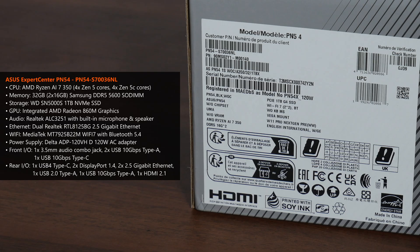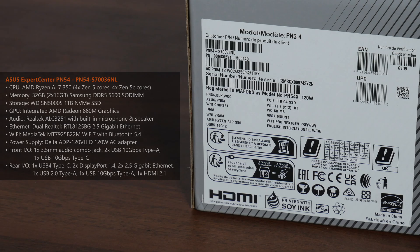We also get a number of I/O ports with the Expert Center PN54, which I'll run through in detail later on in this video. With that, let's take a look at the contents of the box.